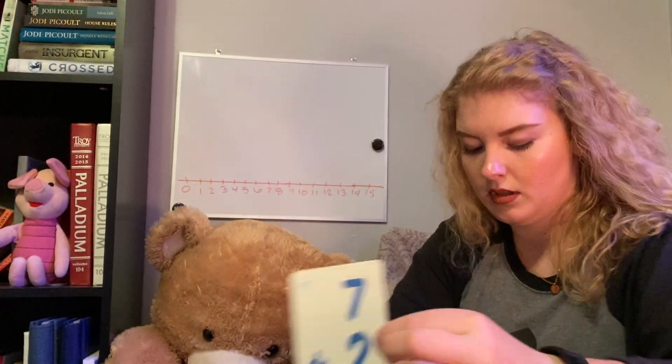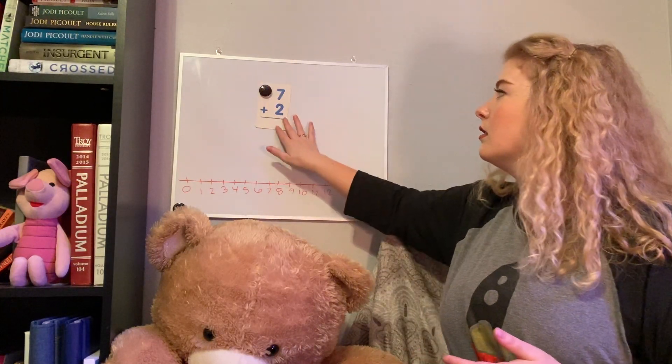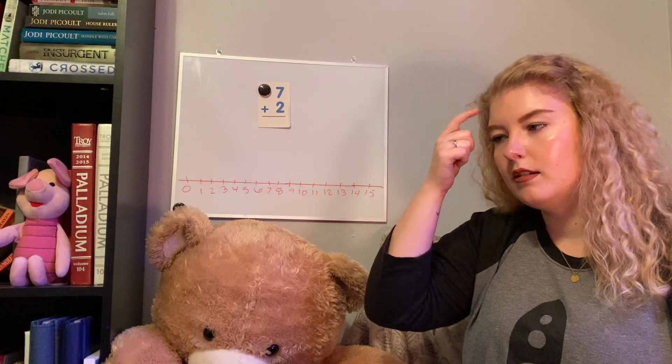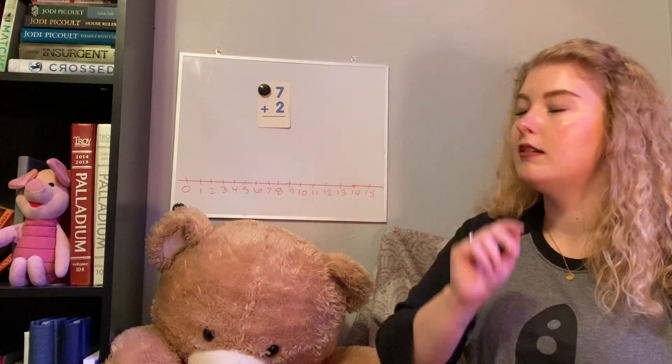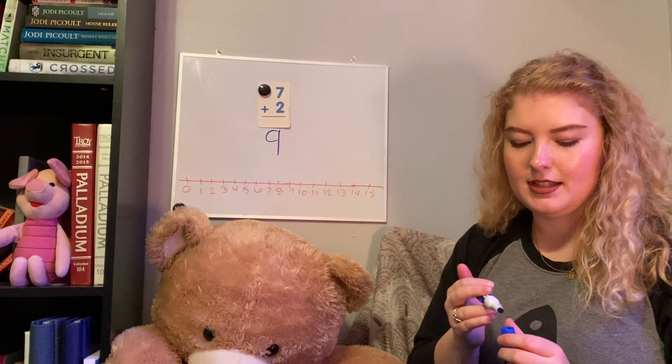Our next problem is going to be seven plus two. Go ahead and pause so you can solve it on your own, or if you already know it. This time we'll go back to counting up. We're going to have seven in our head, and two on our hand. We know two is: one, two. So we go seven — eight, nine. Nine is our answer.